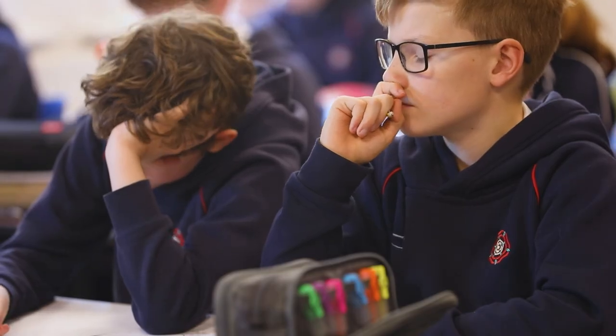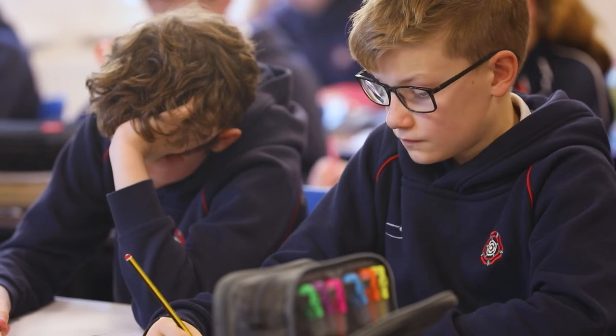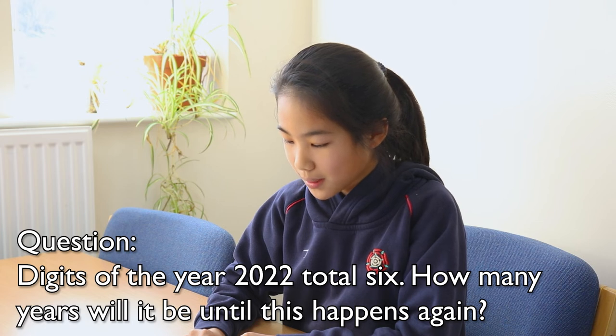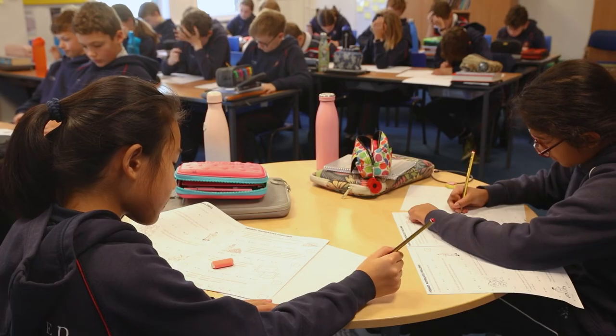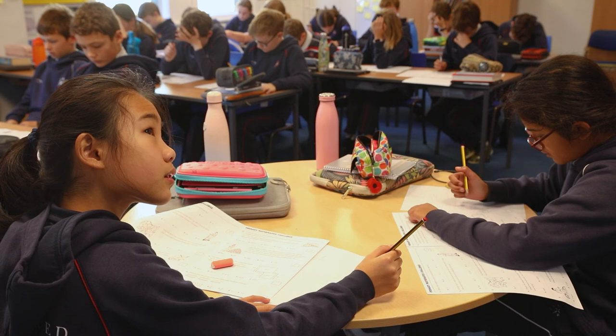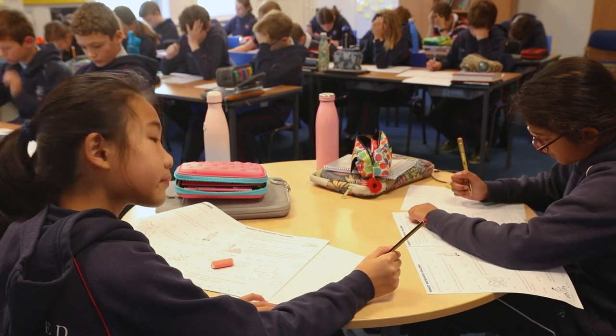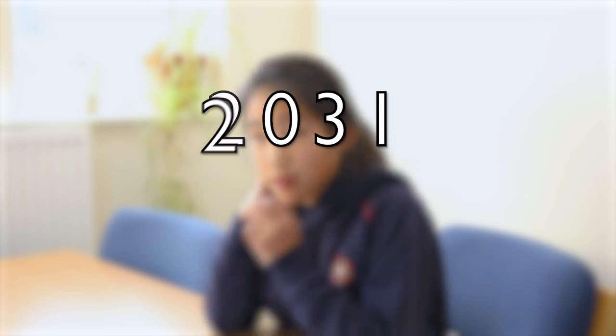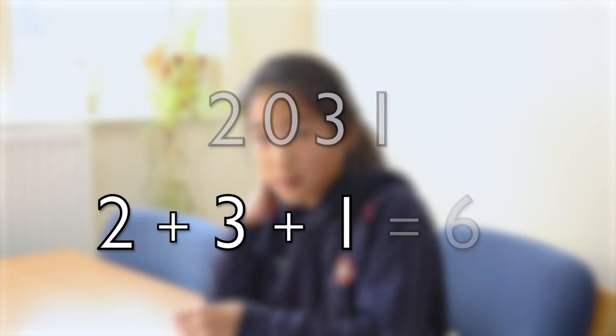There were some quite hard questions actually. Like: the digits of the year 2022 total 6 — how many years will it be until this happens again? And I got D, which was 9, because in 9 years it would be 2031. And if you add 2, 3 and 1 together they make 6.